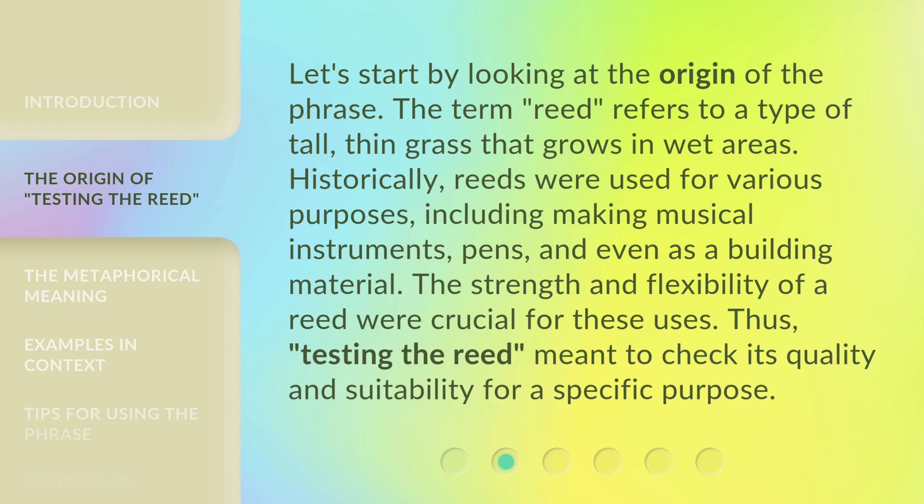Let's start by looking at the origin of the phrase. The term 'read' refers to a type of tall, thin grass that grows in wet areas. Historically, reads were used for various purposes, including making musical instruments, pens, and even as a building material. The strength and flexibility of a read were crucial for these uses. Thus, 'testing the read' meant to check its quality and suitability for a specific purpose.